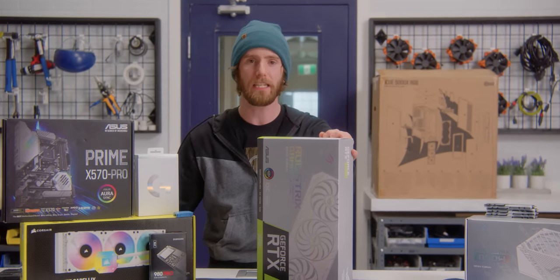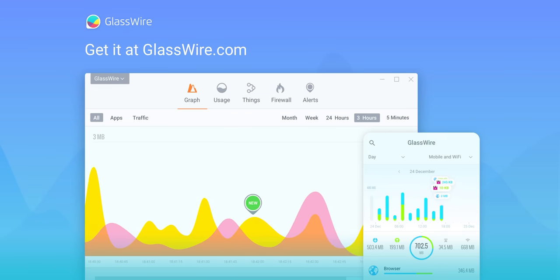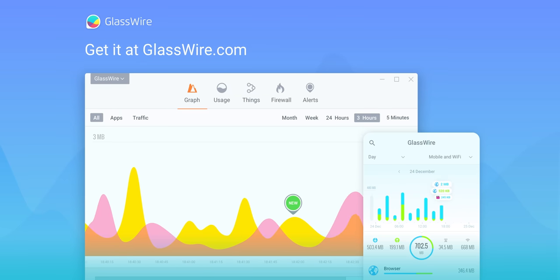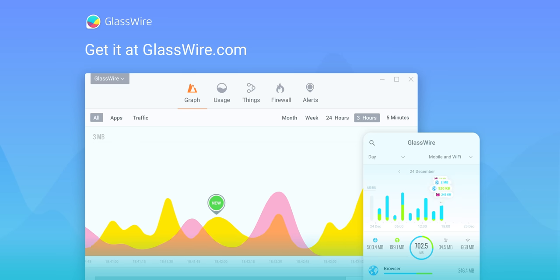What about our sponsor GlassWire? With GlassWire you can instantly see your current and past network activity, detect malware, and block badly behaving apps on your PC or Android device. Use offer code Linus to get 25% off GlassWire at the link below.